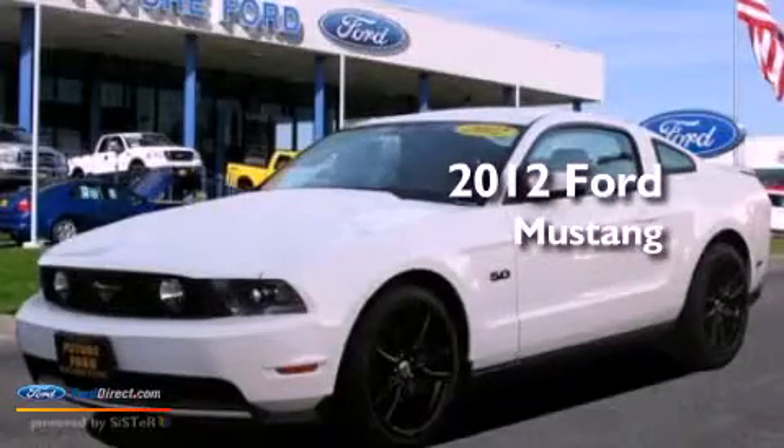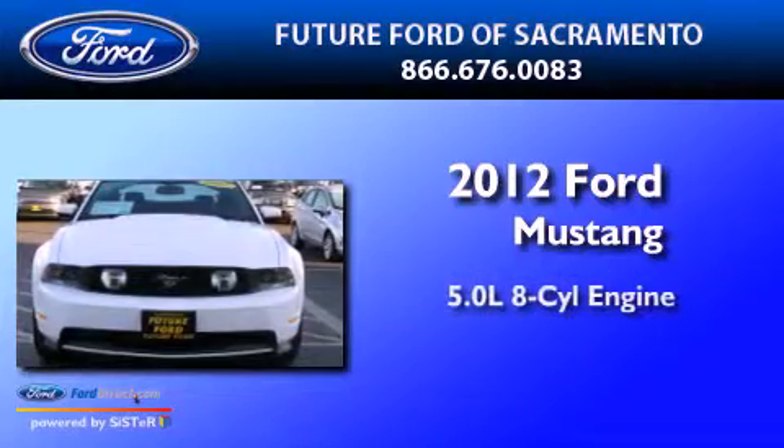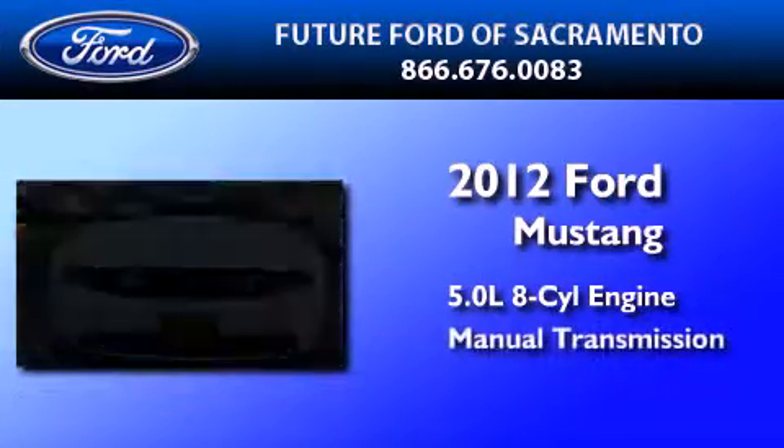This is a certified pre-owned 2012 Ford Mustang. It has a 5.0-liter eight-cylinder engine and a manual transmission.